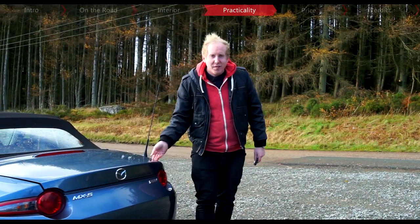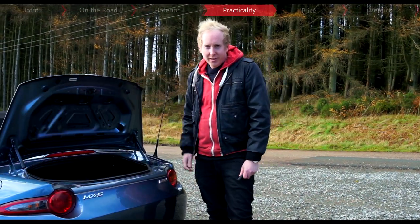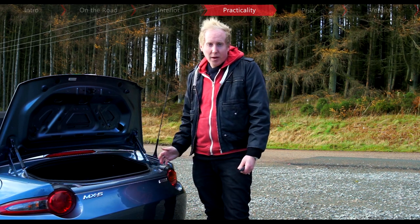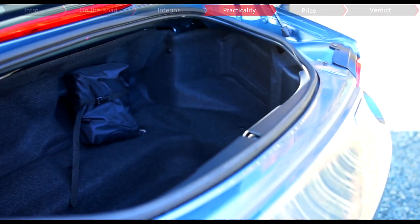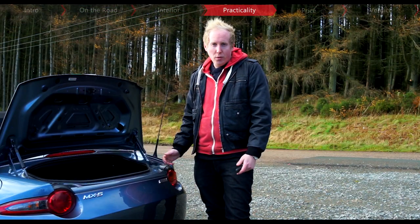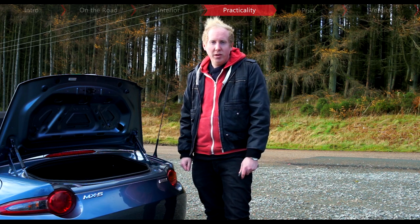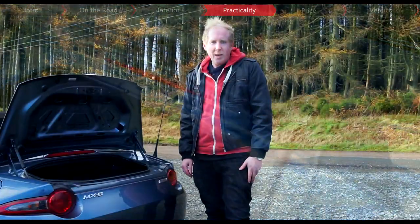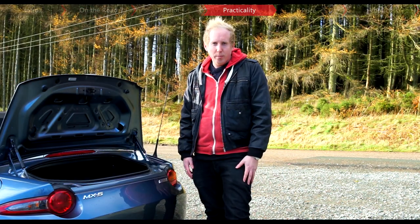The MX-5 is definitely no family car, with a 130-litre boot, but it is more usefully shaped than the old cars, even if that one had 20 litres more space. If you're deciding between this or a GT86, that could be the crunch point, as that car is a coupe with 100 litres more space. But on the plus side, this is one convertible where stowing the roof doesn't have any effect on boot space.